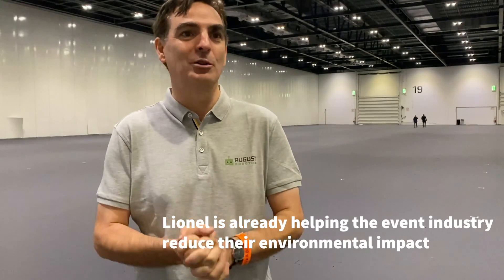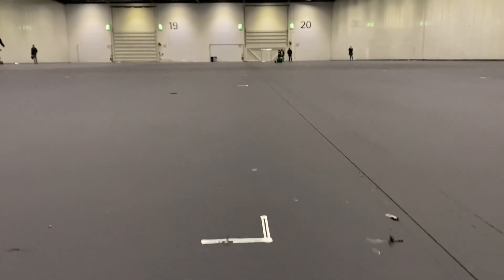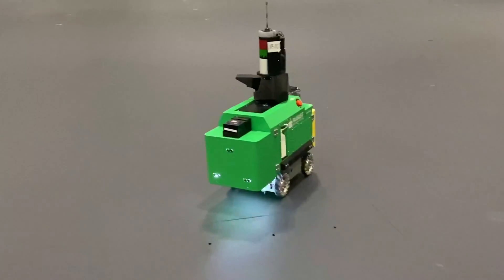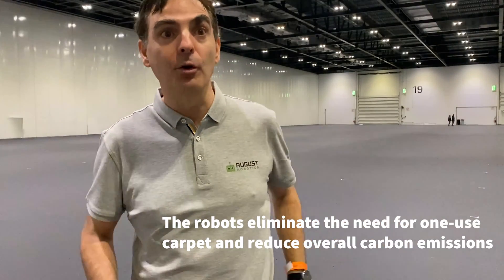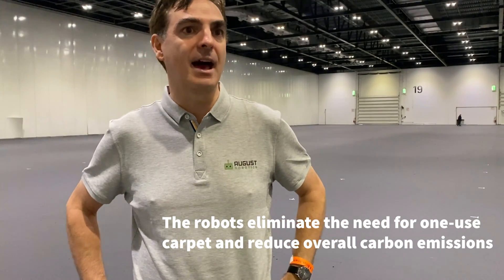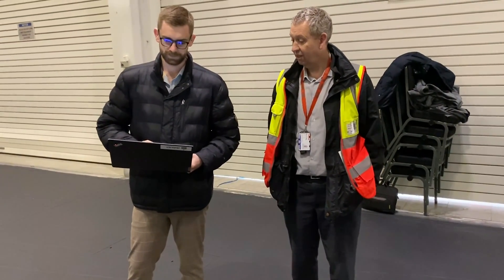It's also really good for sustainability, which I think is really important. One-use carpet is a huge issue in the industry — there's a real push in the UK exhibition industry to remove it. The robot is terrific for that in the sense that we don't need carpet in the corridors if you use the robot to do the layout. This is a huge benefit.